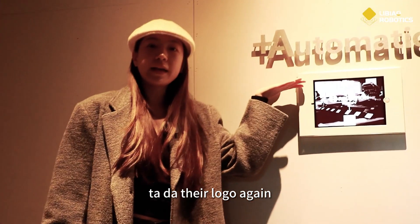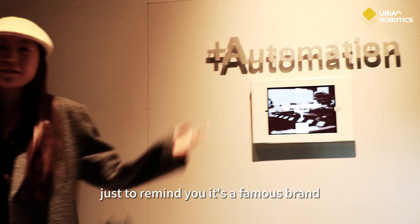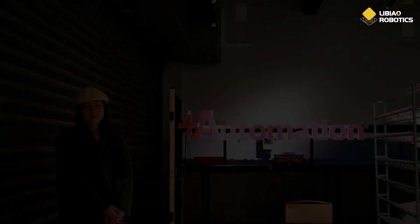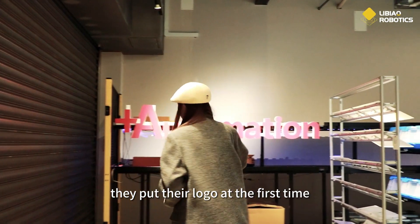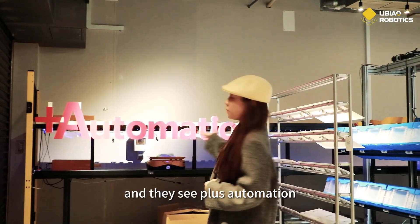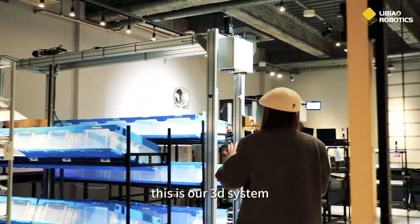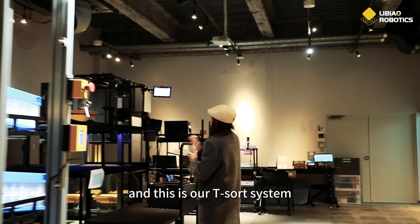Ta-da! Their logo again. You basically see their logo everywhere — just to remind you, it's a famous brand. It's very impressive that they put their logo right at the point where customers first enter the gate and see Plus Automation. And then we have Mini Yellow robots all over there. This is our 3D system, and this is our T-Sword system.